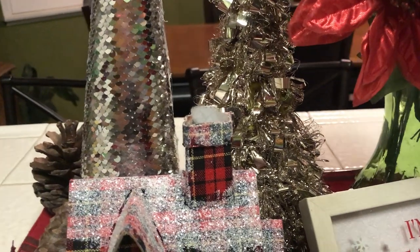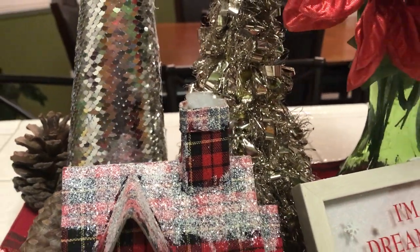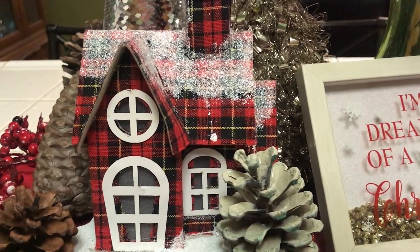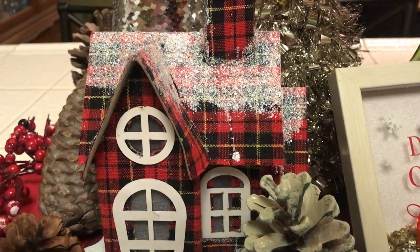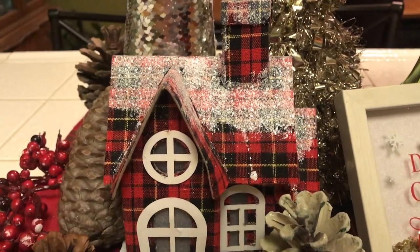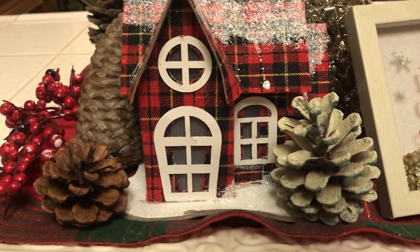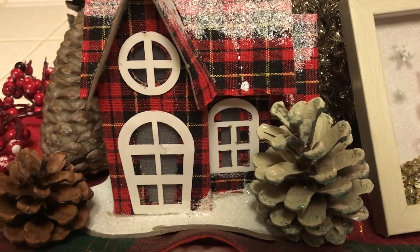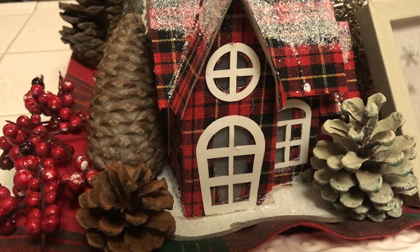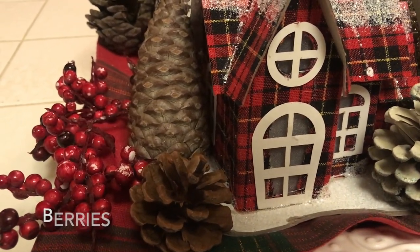In back of it I have a pine cone sitting there. I have this cute adorable little village house — I just love these houses, I think they're so fit for the occasion, just so adorable for Christmas. Then I have some pine cones spread out in different areas, two over here, and some little cherry picks.